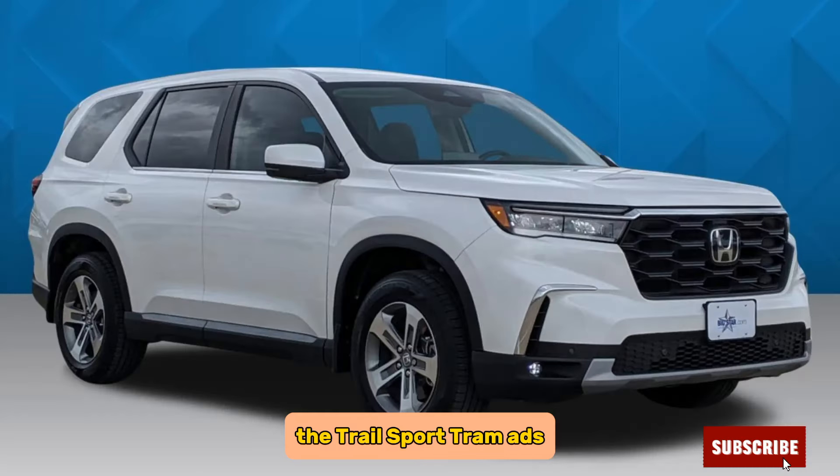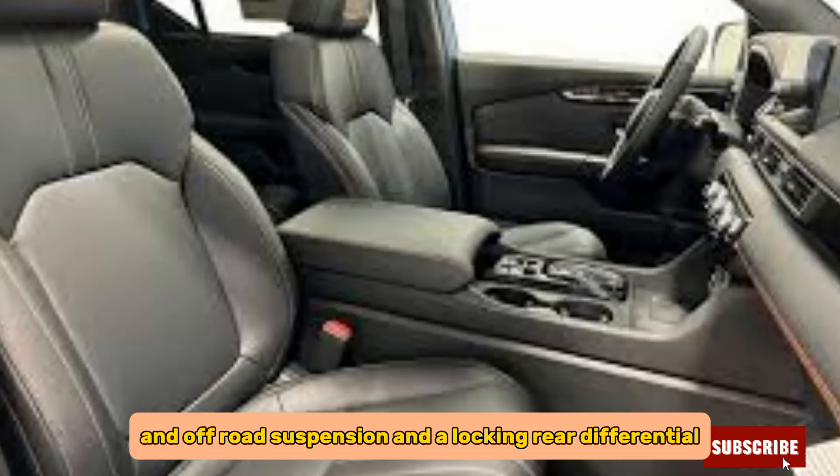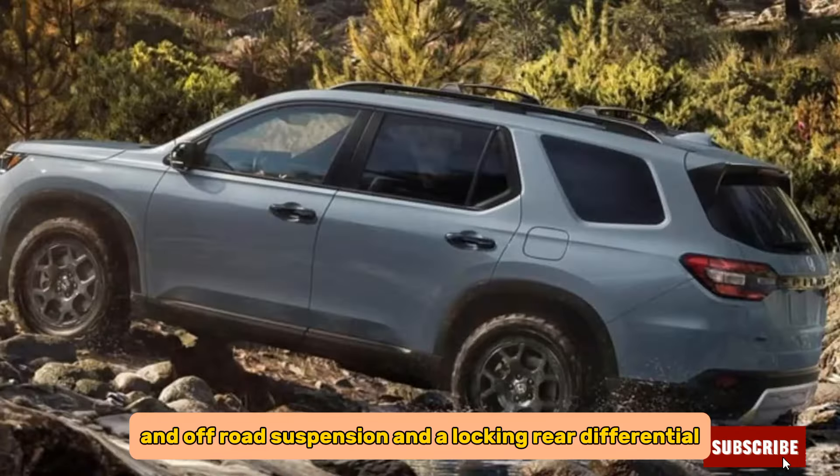The TrailSport trim adds features such as a rugged exterior design, all-terrain tires, an off-road suspension, and a locking rear differential.